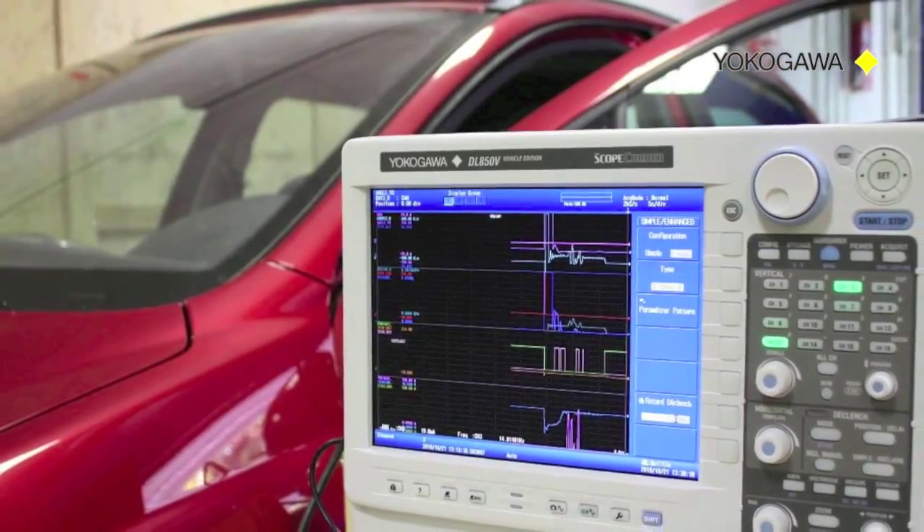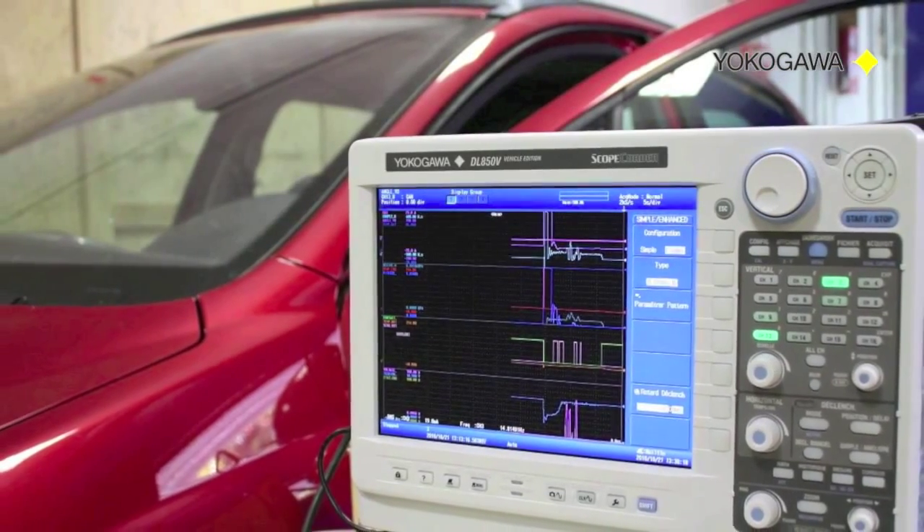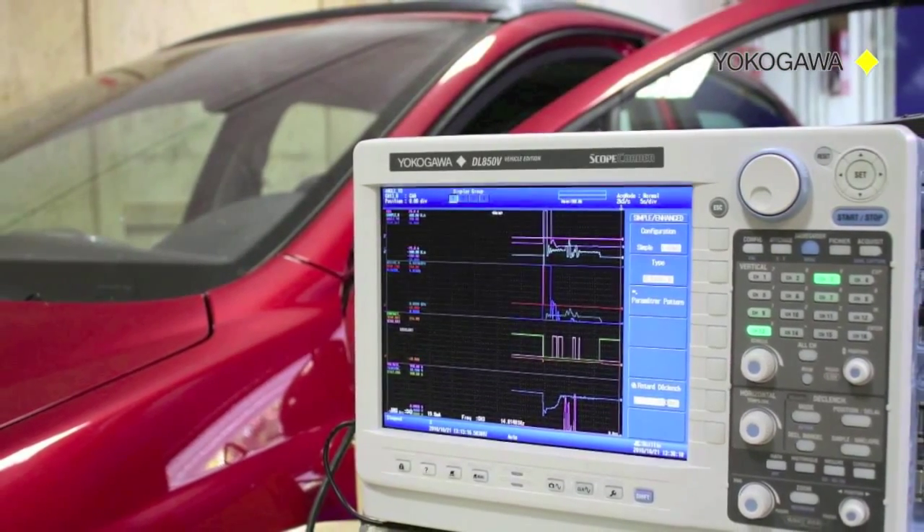A dedicated version for the automotive industry, the DL850V vehicle edition, includes modules for monitoring CAN and LIN in-vehicle serial buses.